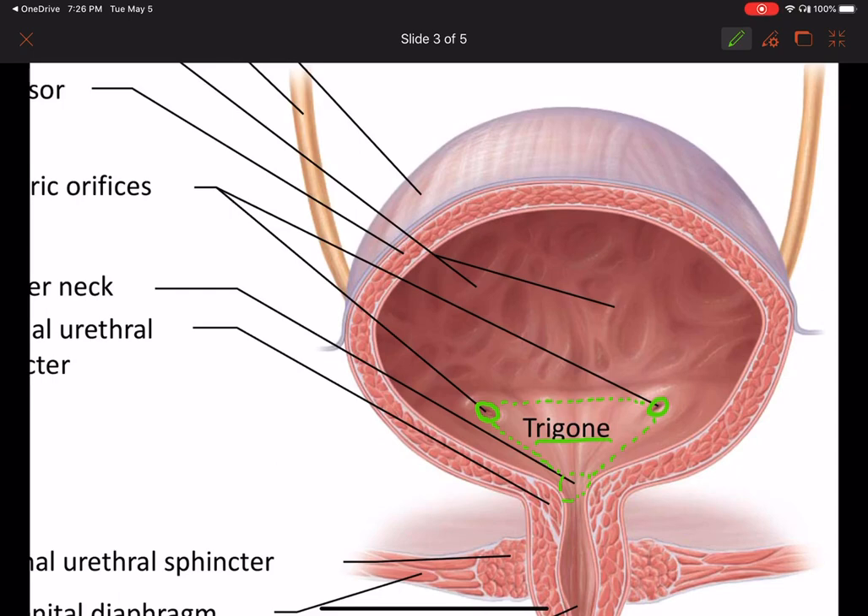The clinical significance of the trigone is that this is the area where bladder cancer is far more likely to arise from. That's because the currents of the urine are much more pronounced here. There are metabolites of drugs and other substances we ingest that may be toxic, and this tissue gets bombarded with all of that in our urine constantly. It is hypothesized that this is the origin of bladder cancer, which is why bladder cancer is more likely to occur in this region.